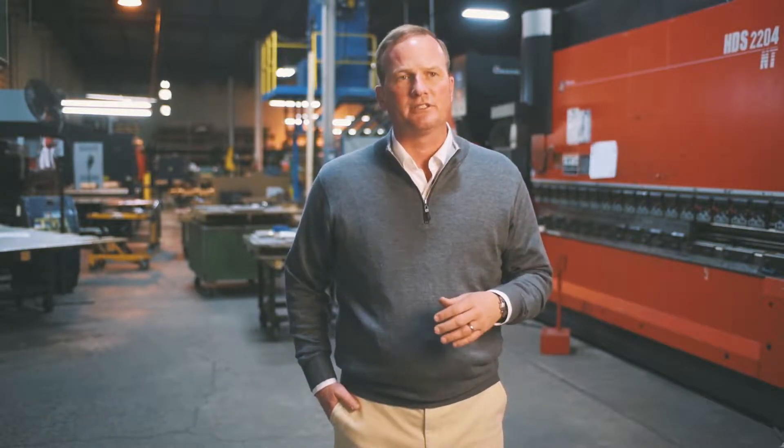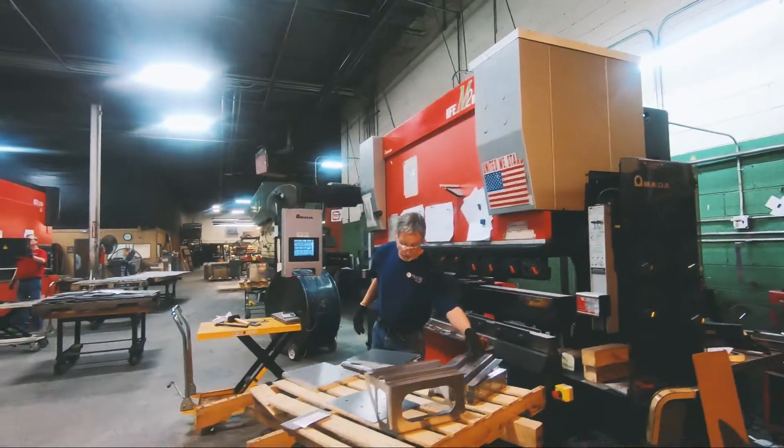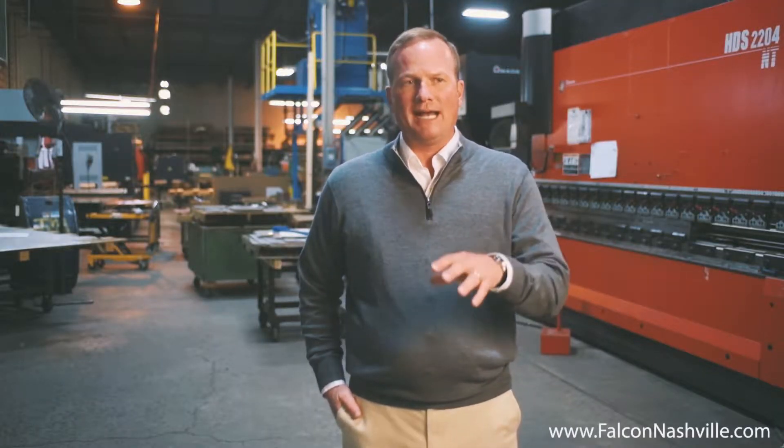One thing our customers care about is that their goods are manufactured right here in Nashville, Tennessee. Every item is formed by hand in the press brake. There's no automatic tool change, there's no robots running lights out here.